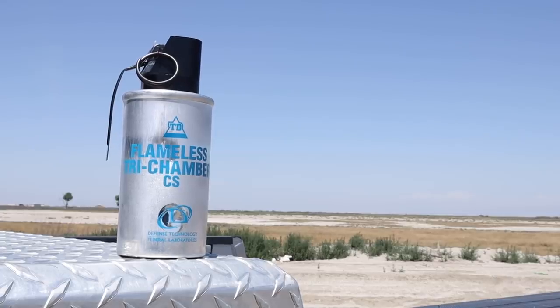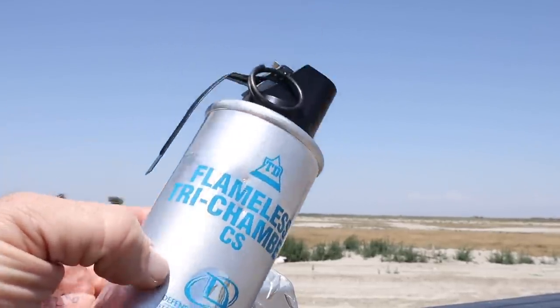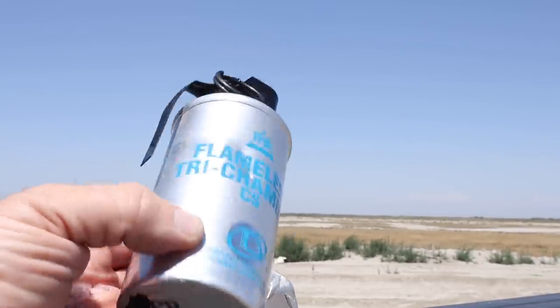A friend of mine from a neighboring agency contacted me the other day. He said he had a couple of smoke grenades and wanted to know if I wanted to try and shoot those to see how cool they'd look — see if they'd blow up with a rifle round. Who am I to say no to that kind of stuff? So of course I met up with him and immediately noticed something was wrong as he handed me these two smoke grenades.